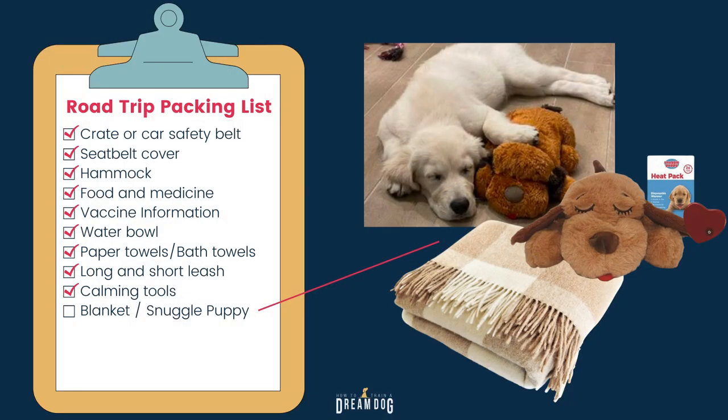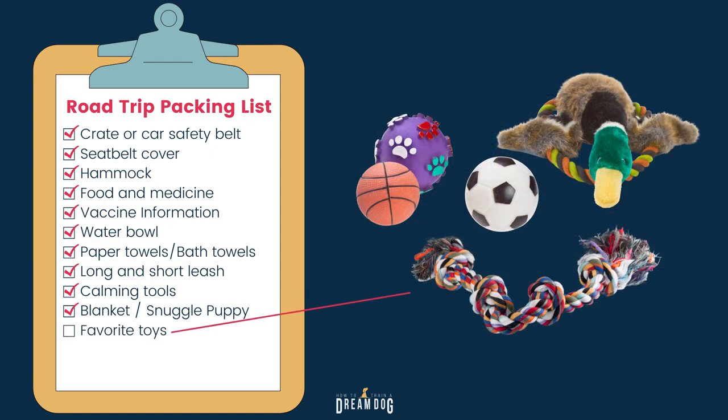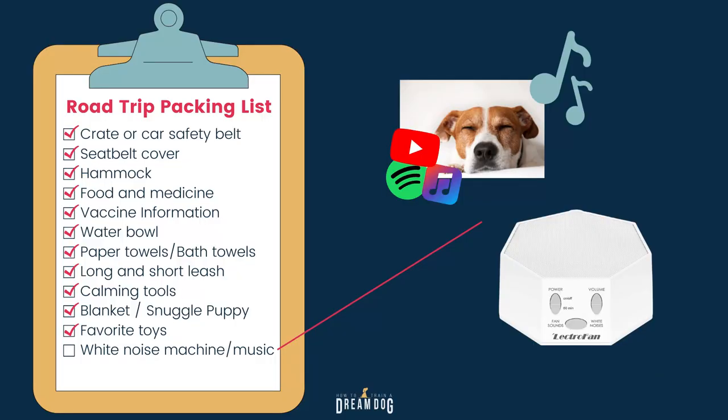Don't hesitate to use the Adaptil Calming Spray. It'll be nice if your dog has some familiar items too — if he's got a snuggle puppy or a blanket he enjoys and he's not a chewer, bring it! A few of his favorite toys are going to help stave off boredom in the hotel room. It'll also really help you in the hotel room if you have a white noise machine and some way to play some calming music. He's going to be hearing a lot of new noises that might agitate him, so bring something to help drown out all the unfamiliar sounds. Dog friendly hotels often have a lot of dogs and you might hear more barking, so try to cover that up if you can.